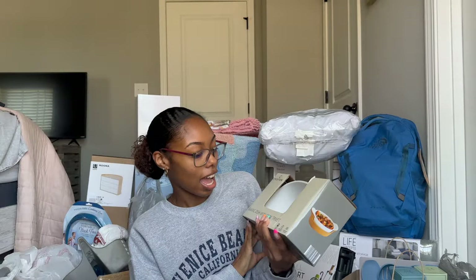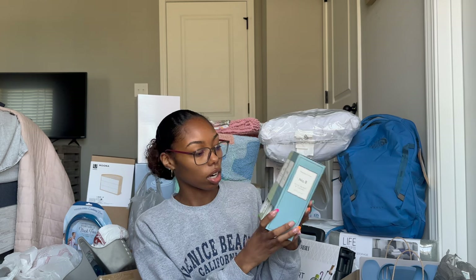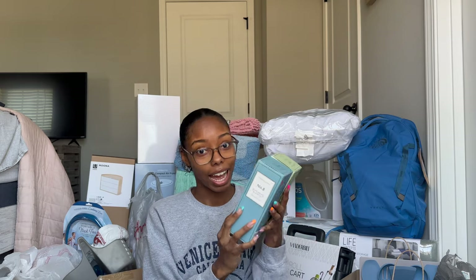I also got this baking dish from Aldi's — I'm going to need something to put in the oven. I'm not going to take them out of the packaging just yet. Then I got these reed diffusers, which you can use in an apartment or a dorm since you can't have candles. These are also from Aldi's and they have great scents.